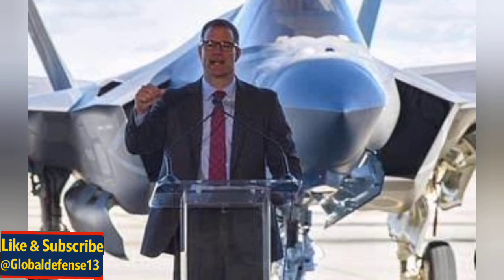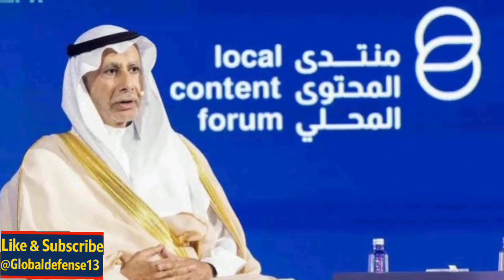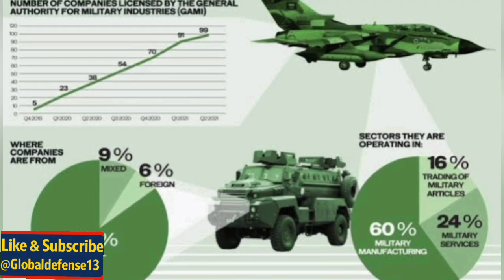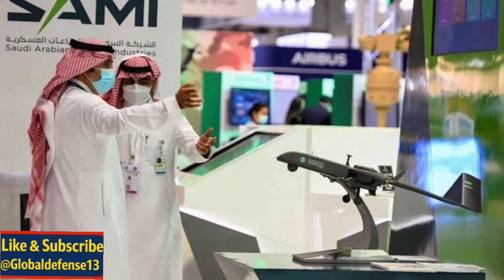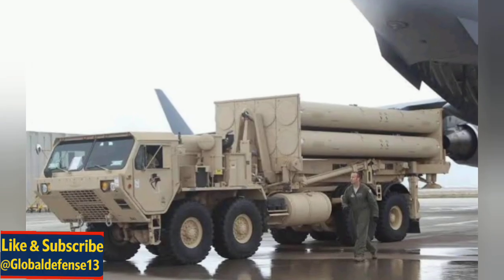Jason Reynolds, Lockheed Martin's Vice President for Integrated Air and Missile Defence, emphasised that this milestone establishes Saudi Arabia as the second global source of THAAD components after the US. This opens new doors for Saudi industries to integrate into Lockheed Martin's global supply chain, bringing long-term economic and strategic benefits.